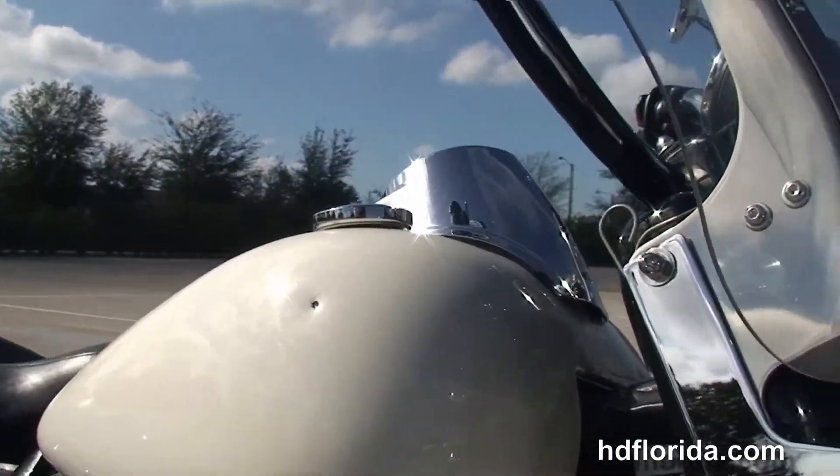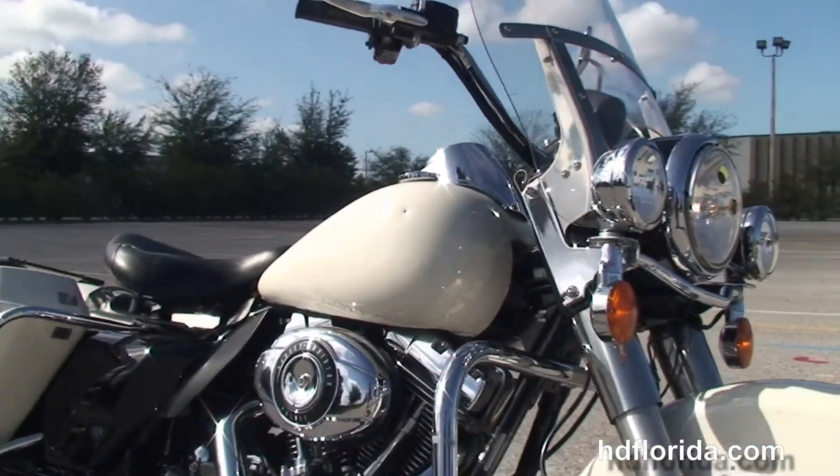We finance used bikes up to 72 months, and here at the world-famous Harley-Davidson of Brandon, all our bikes are fully serviced and safety inspected.